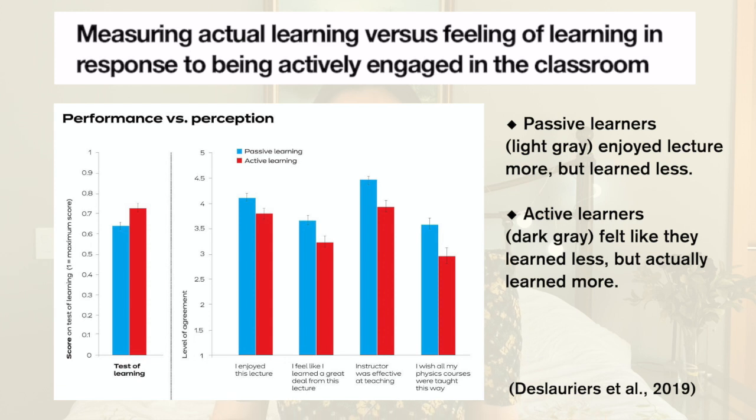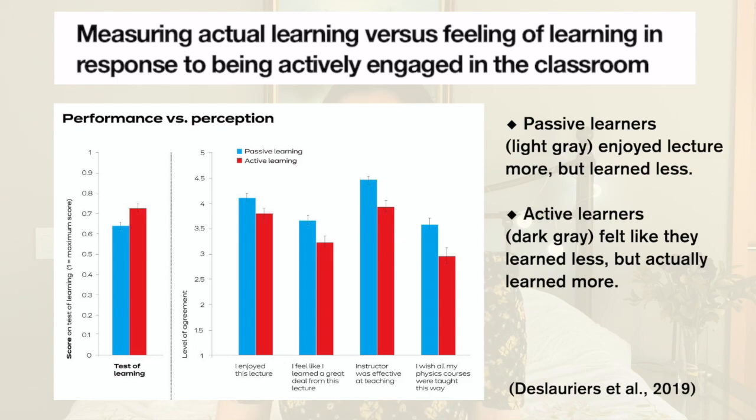The key difference between active and passive learning is the amount of effort that's put in. There was a study in 2019 that found that students actually enjoyed passive learning more — they enjoyed the traditional lecture style because the professor was giving them the information and they didn't really have to work for it. But even though they didn't enjoy active learning as much, active learning had better results. You feel like you're learning when doing passive learning, but you're actually not.